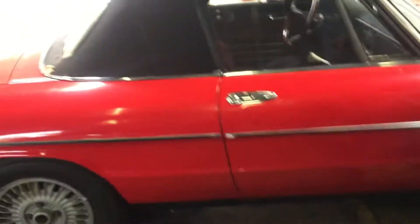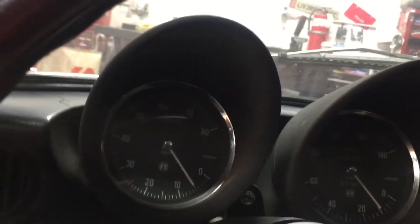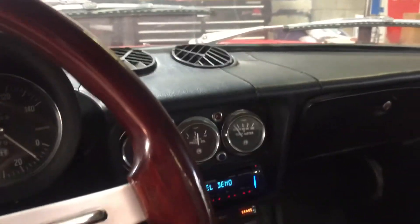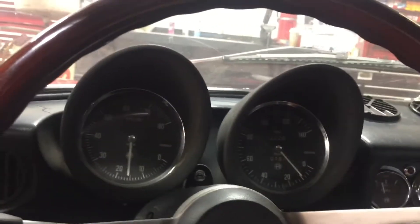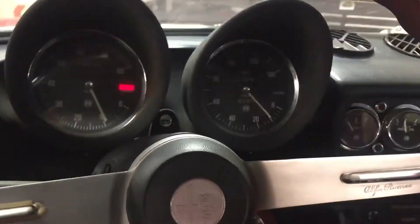We're going to fire up the 75 Alfa Romeo Guinezio, if I said it right. Let's give this one a go. Nice little car. That looks good.